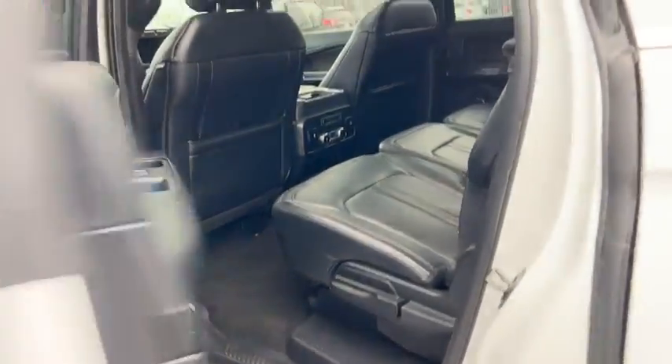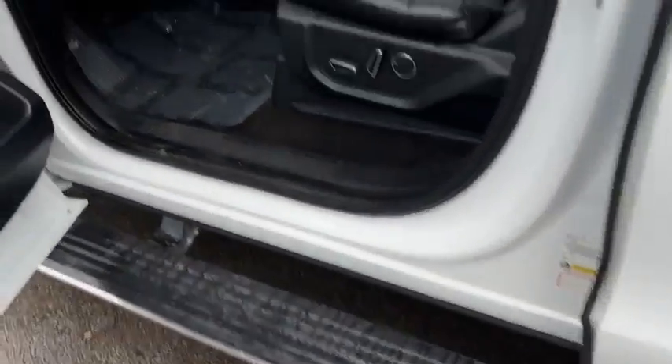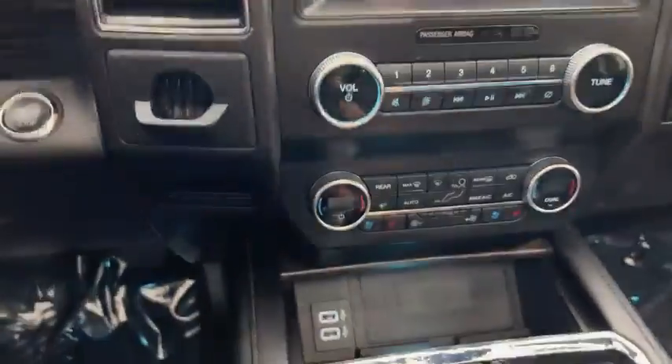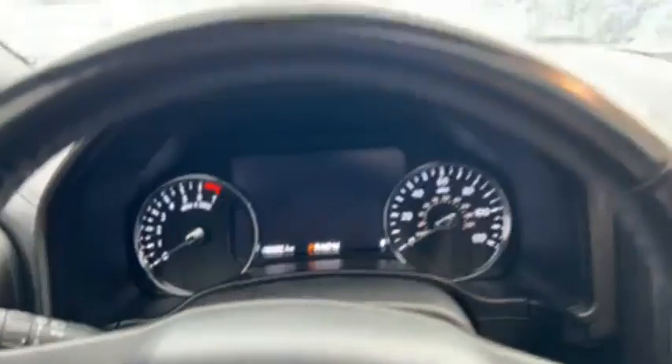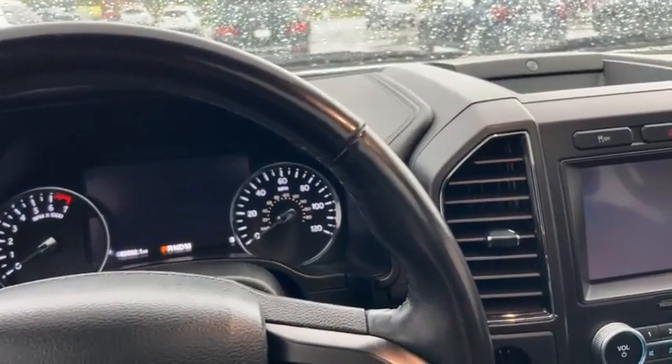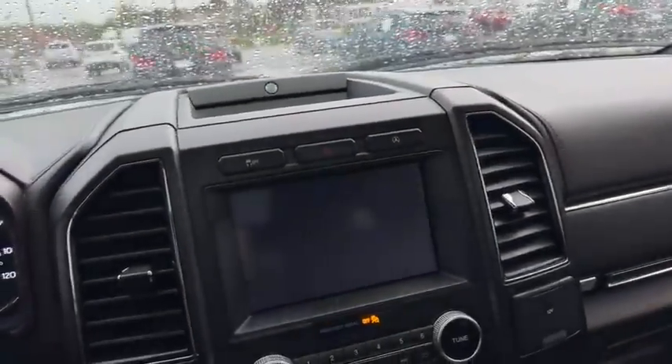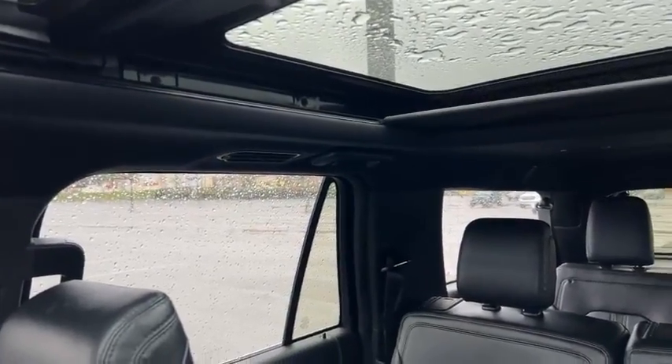Three rows, huge leather, Bang & Olsen sound system, automated running boards — let's start this up. It also has a rechargeable pad for your smartphone. Only 62,000 miles on the odometer. Let me get the seat to my height. It's got a big panoramic sunroof.